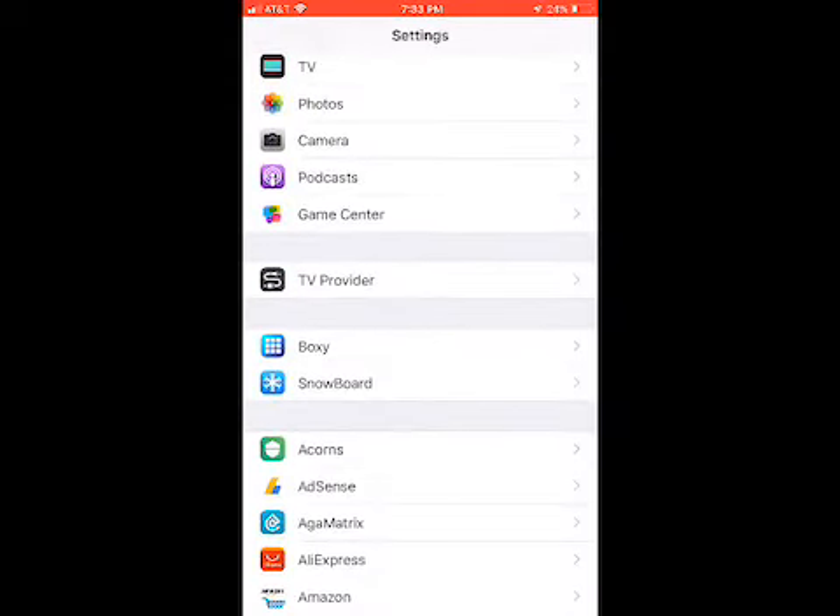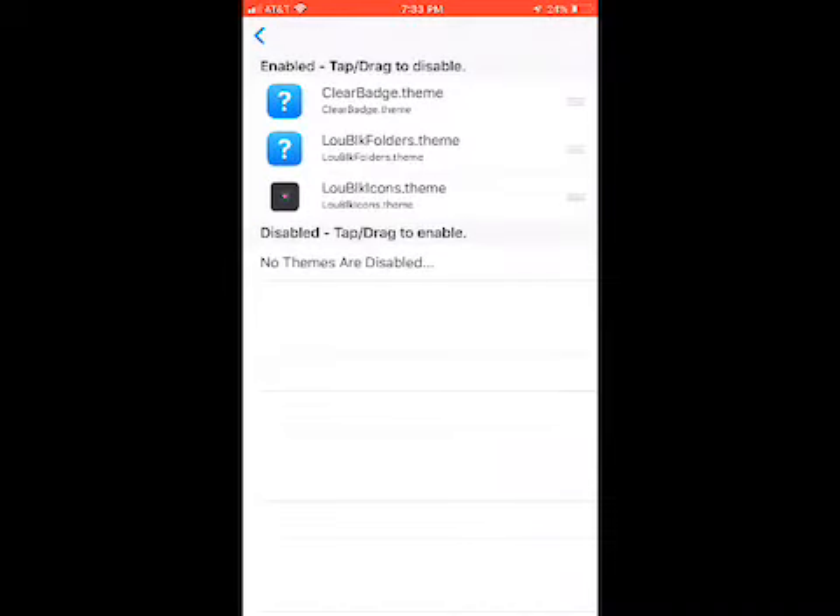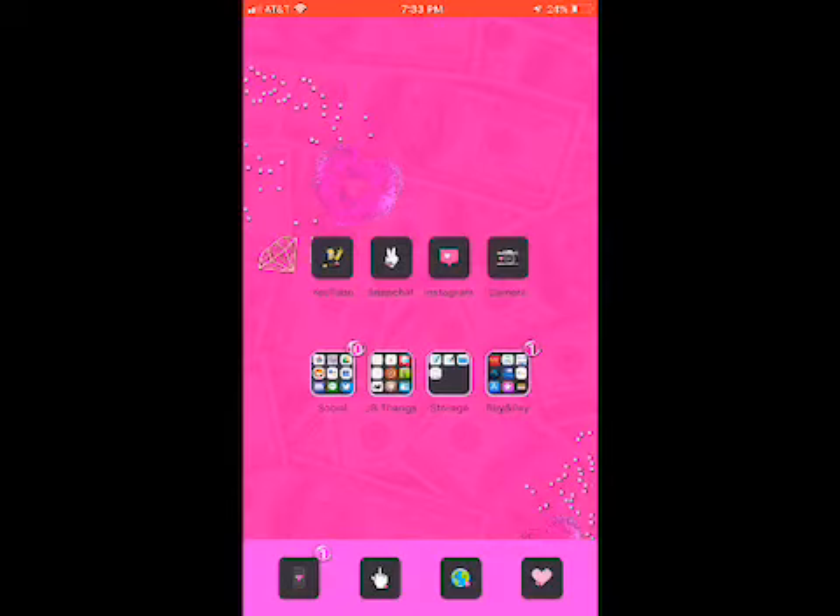You will see that I have badges and folders working, but I used Snowboard to apply those. If you guys want a video on this, drop a comment below. When you go into the Snowboard tweak and hit 'select themes,' you'll see I have 'clear badge dot theme,' 'Lou Black folders dot theme,' and 'Lou Black icons dot theme' — each one is separate, not packaged together. That's what I like about Anemone: everything can be packaged together and set with just one click.